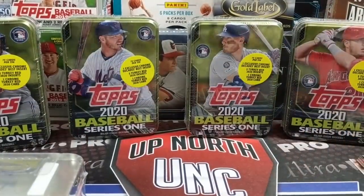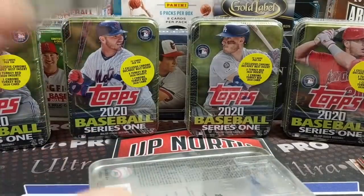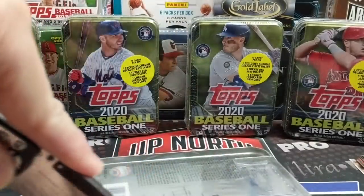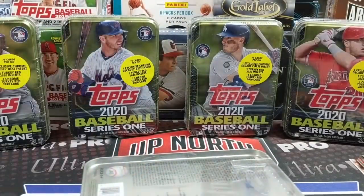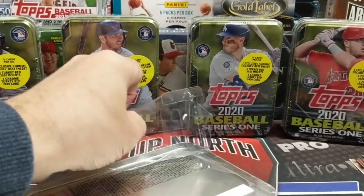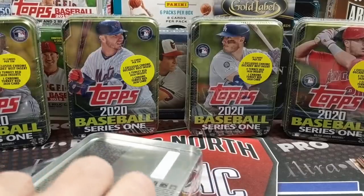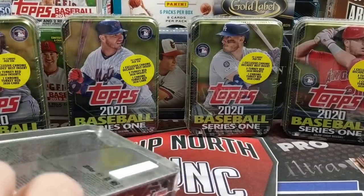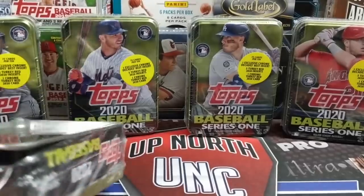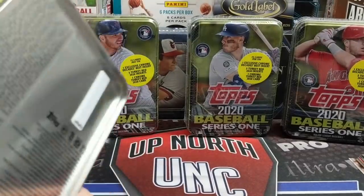We're just going to do two tins in this video to give you guys a sample. Let us know in the comments what you think about that first one and if you're going to grab some. They're selling on eBay for $30, which is kind of crazy, because we found a bunch at our Meijer and Walmart. I can't imagine these are too short-printed, but I could be wrong.